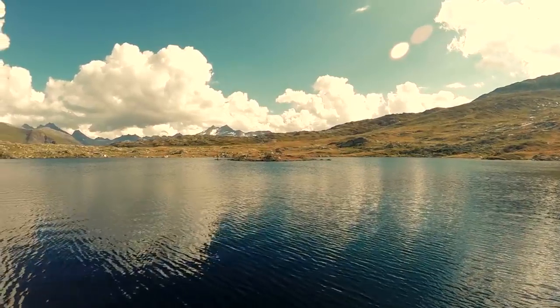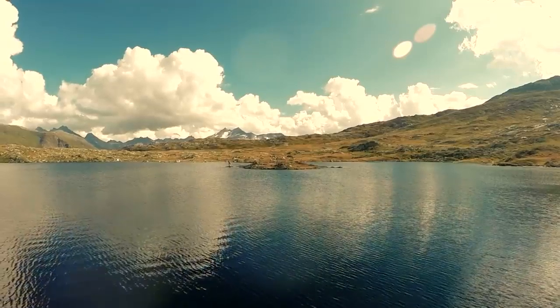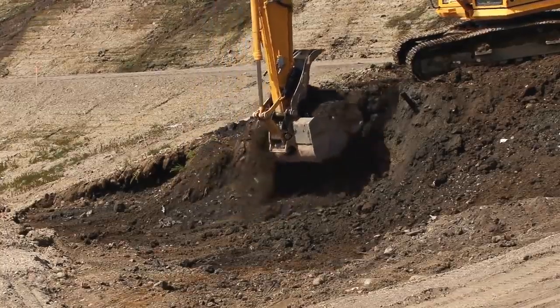Waterbodies are a major part of the landscape. Oceans, rivers, and lakes are often beautiful, but they're not necessarily convenient places to build things. Most of our tools and construction materials, not to mention our labor force, work better in the dry.